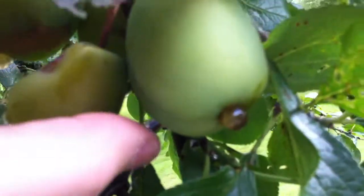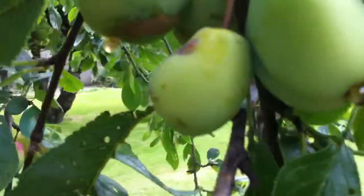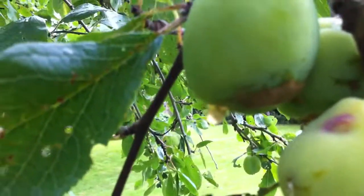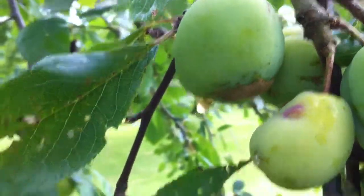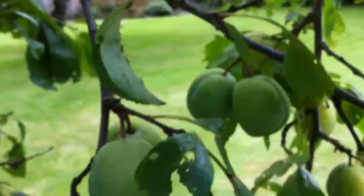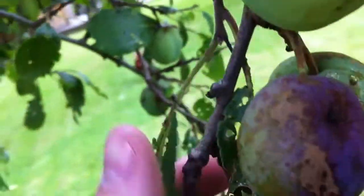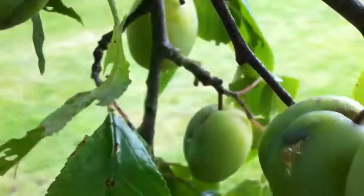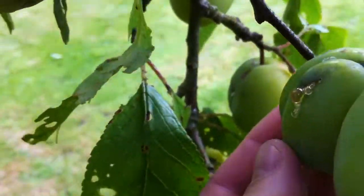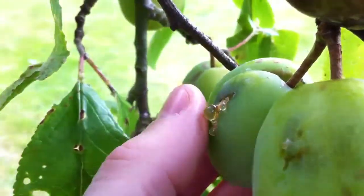Interestingly, on this plum tree, all of the plums — can you see that — have got these funny little danglers coming out of them, which is like solidified sap. You can see these ones have even got it where they've been touching each other. This guy's had a wound that's bled and then gone solid.